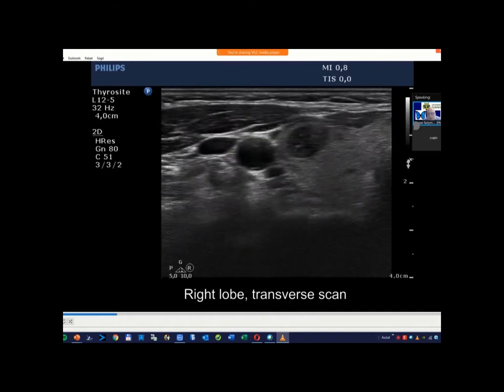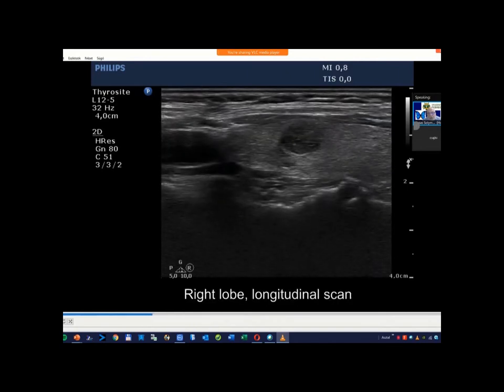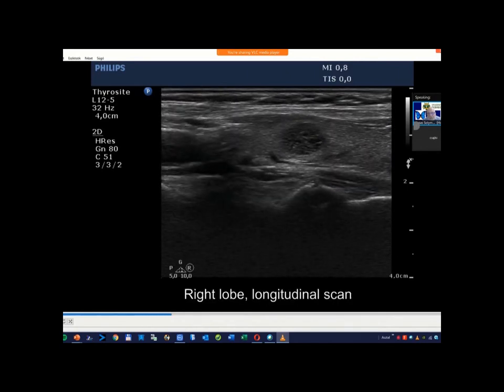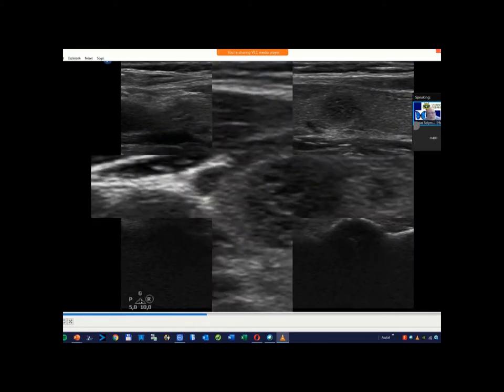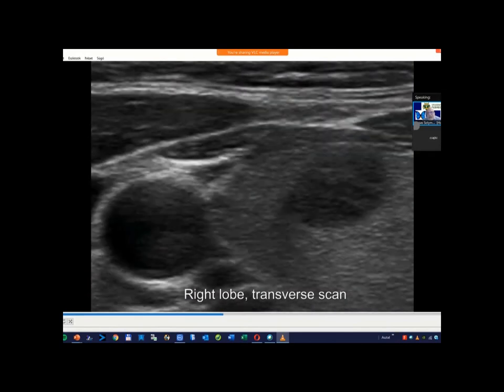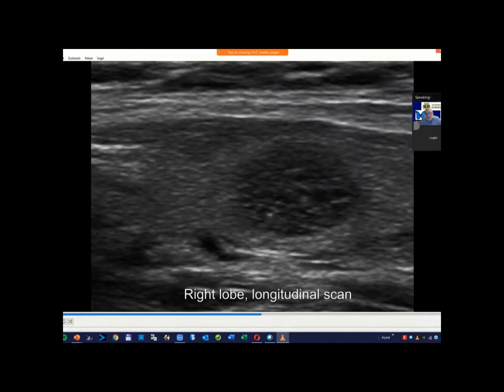This case does not raise the possibility of extratidal spread, but I only mentioned it. Here we can see around one or two millimeters of distance between the ventral part of the thyroid and the ventral wall of the nodule. In such cases, the risk of extratidal spread is minimal.